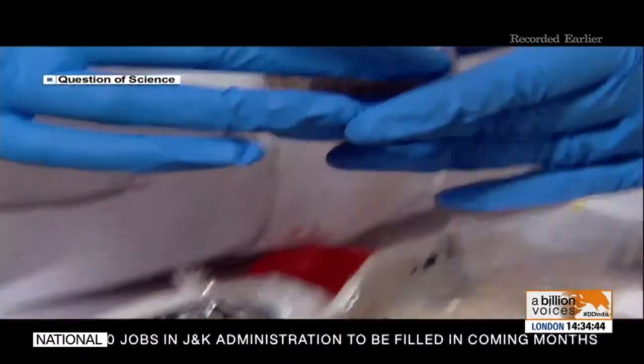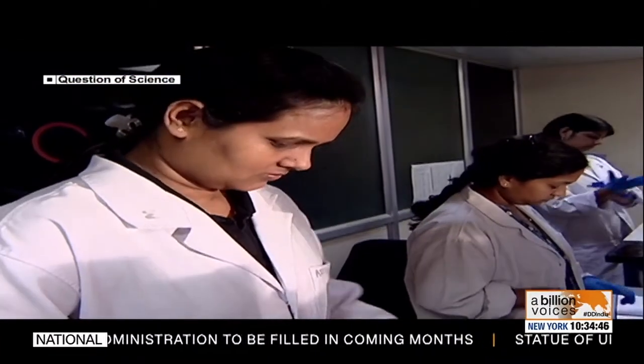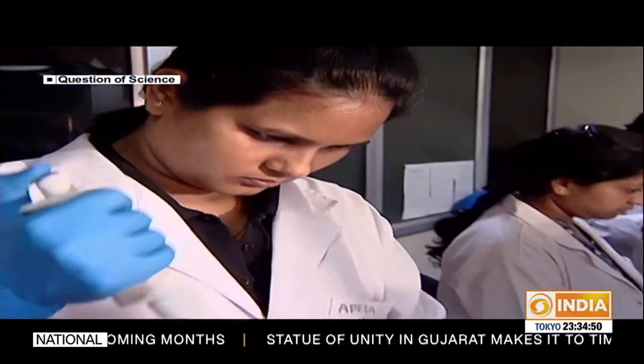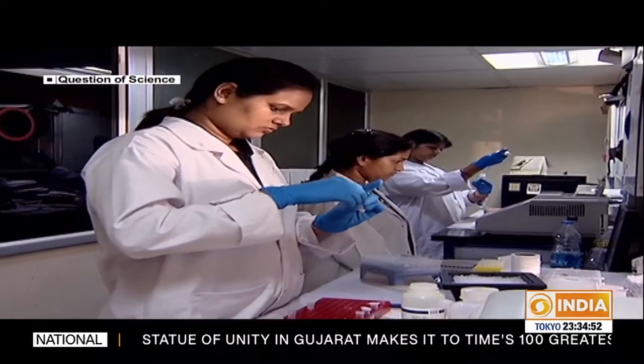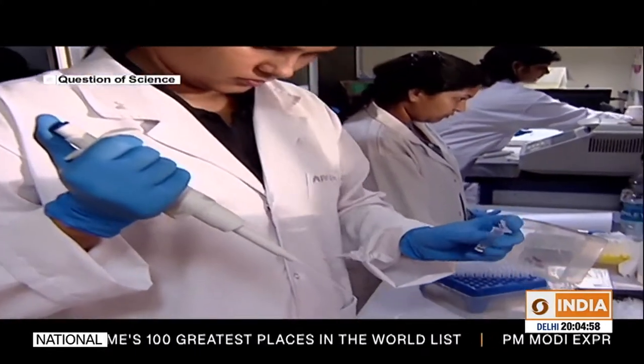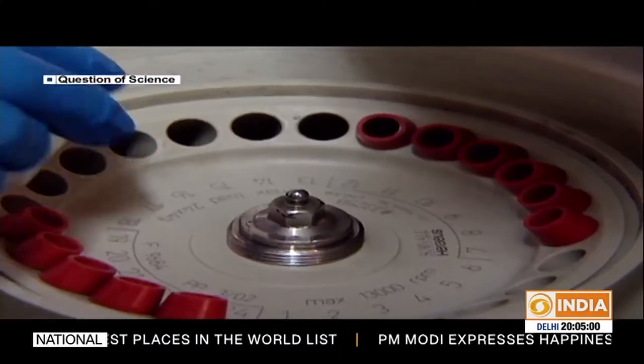We identified DNA markers specific to basmati rice. Using these specific markers, we can detect non-basmati rice in basmati rice samples. Adulteration level detection can be as precise as 1 to 3 percent. We presented and published these protocols and also have a patent on this protocol.